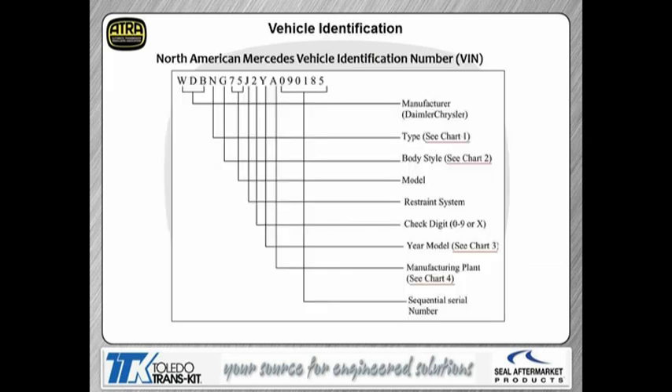This is the North American Mercedes VIN ID, and there'll be several charts we're going to talk about. One chart will show the type. Body style will be in chart 2. The year model will be found in chart 3. And the manufacturing plant is found in chart 4. As you can see, the identification numbers on the VIN will help you determine where it was built, the model year, and so forth.